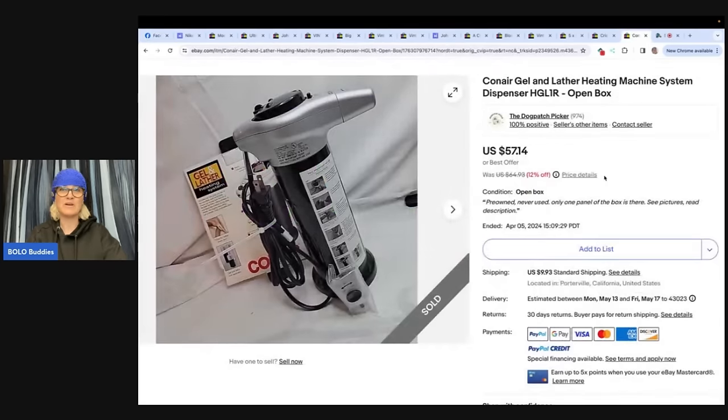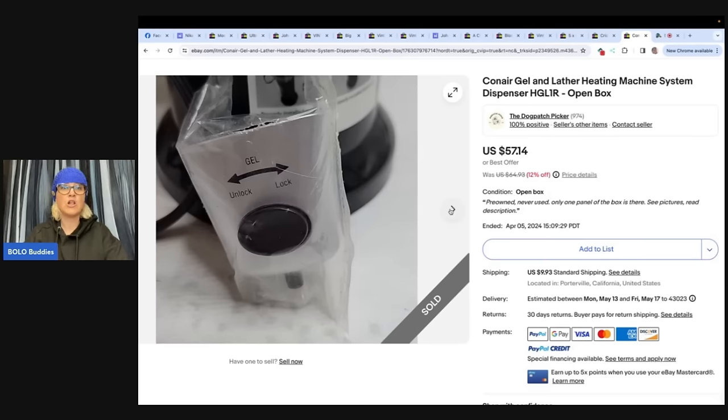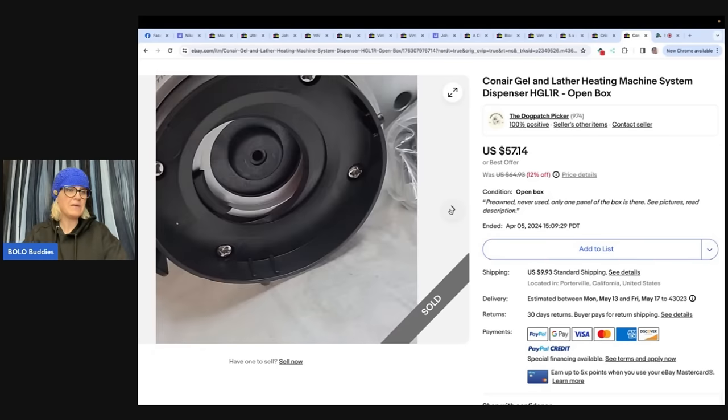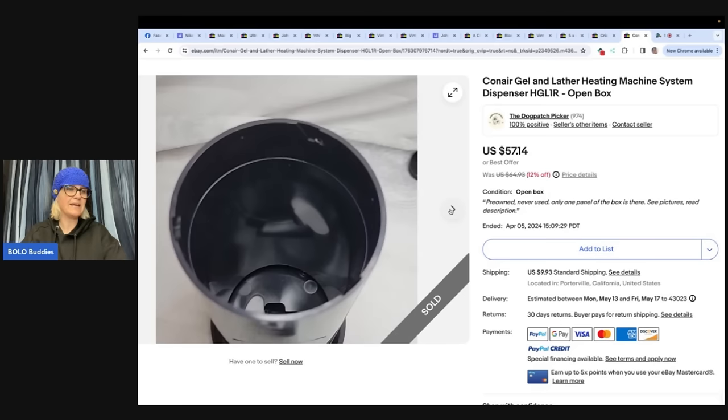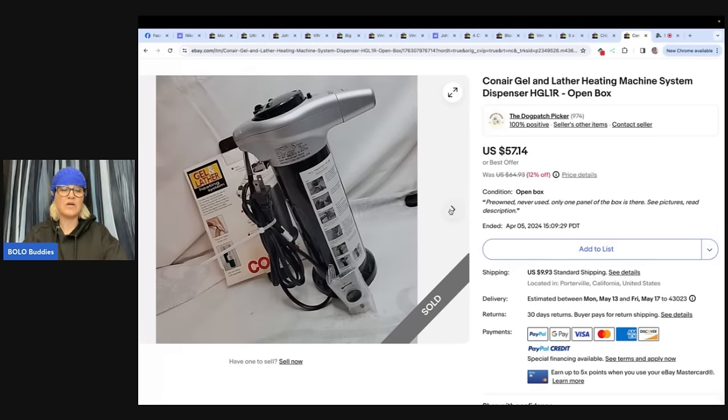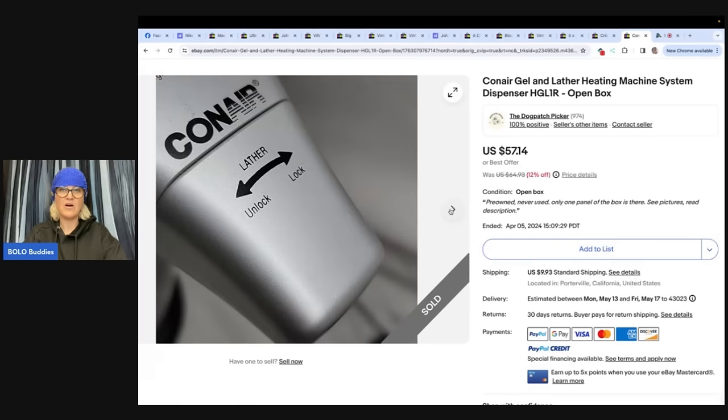The first item we're going to talk about is this Conair gel and lather heating machine system dispenser. Anytime you see these types of things, especially if they're new in the box, look them up. He said free to me from my grandfather's estate clean out, sold for $57 in about a week. This one comes from the Dog Patch Picker on eBay, and it looks like a buyer paid shipping on that.